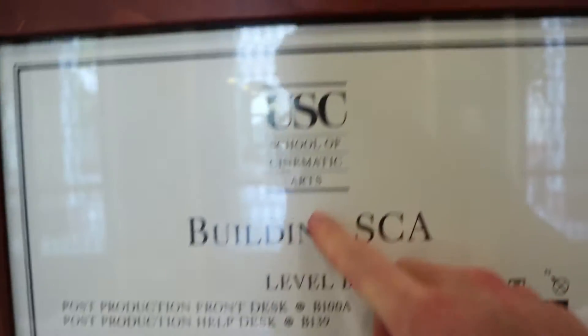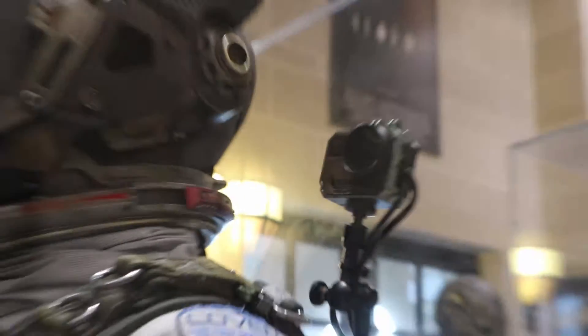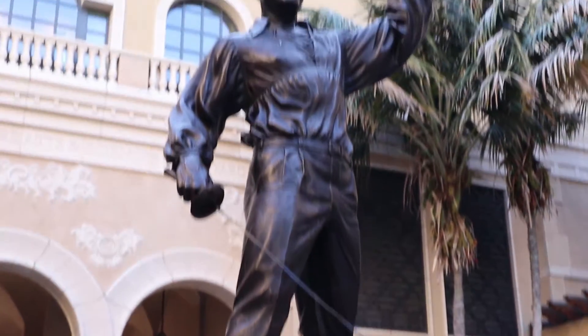We're now at the University of Southern California, known as USC. Is that a GoPro?